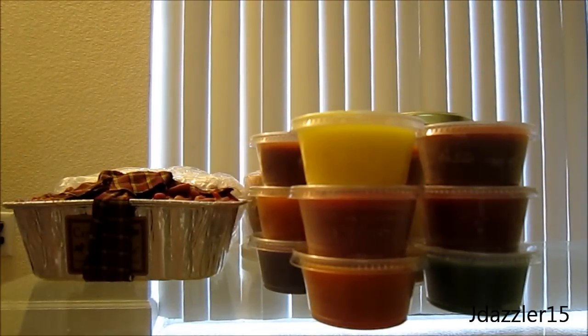Hey guys, I have a Candles by Victoria haul for you. I just purchased these at the beginning of the month and then they were shipped to me very, very quickly.